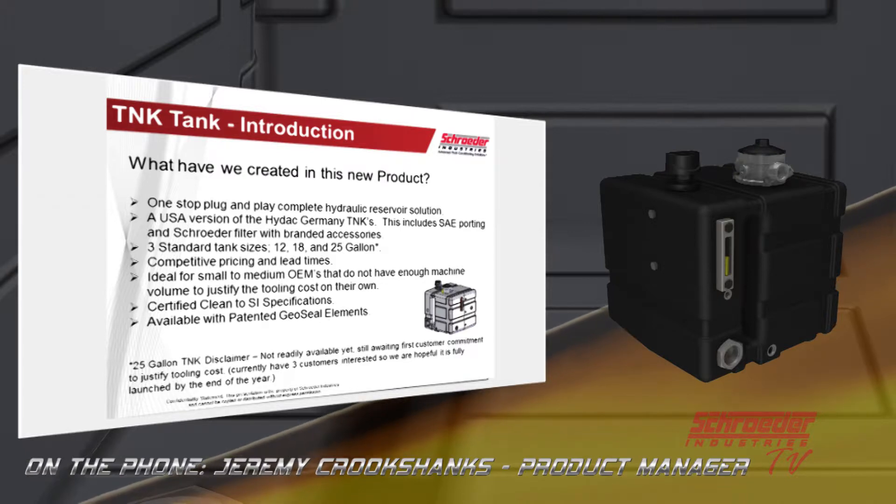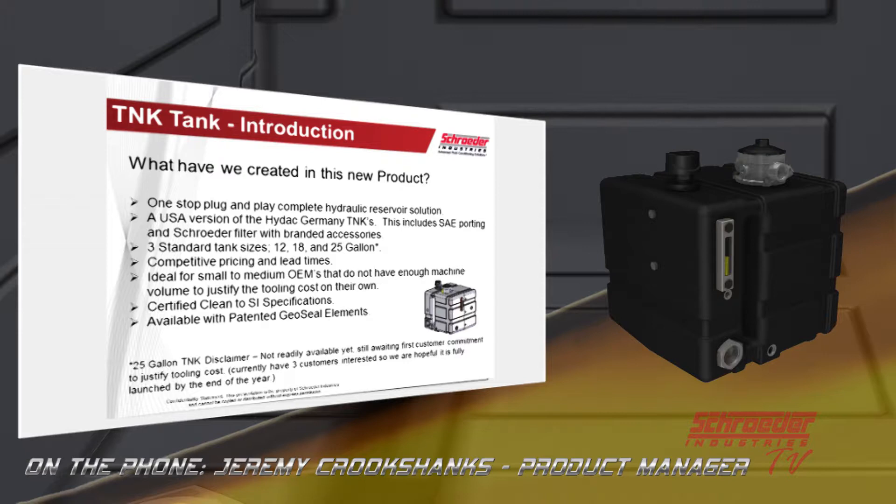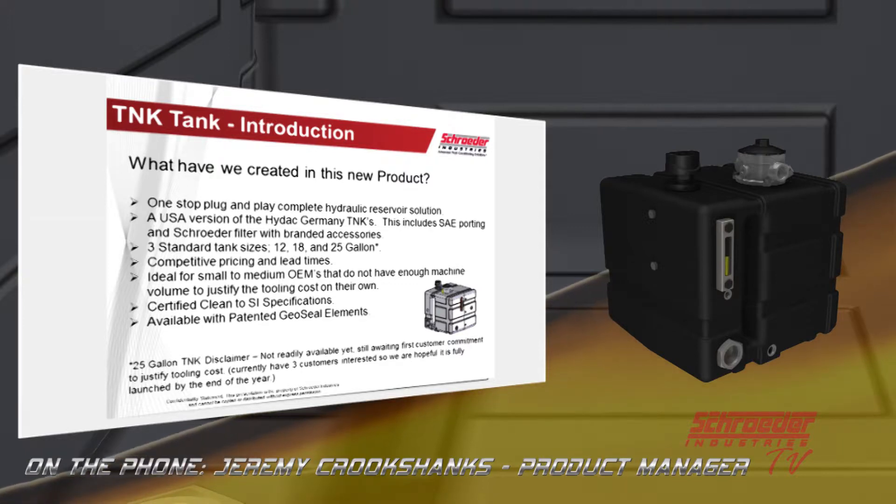All you have to do is plug and play. You take the Schroeder tank out of the box, put it on your machine, and plug up all your lines. There's no additional labor to install those components or to flush the tank out, which really helps with your overall roll-off cleanliness.